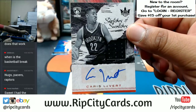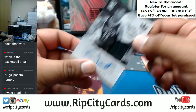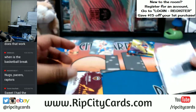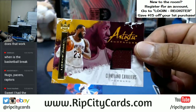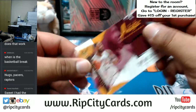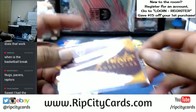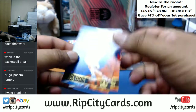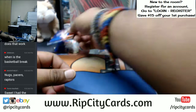Karis LeVert of the Nets with the patch auto, numbered to 399. We have a LeBron James patch of the Cavaliers, numbered to 299. And then we have base cards.